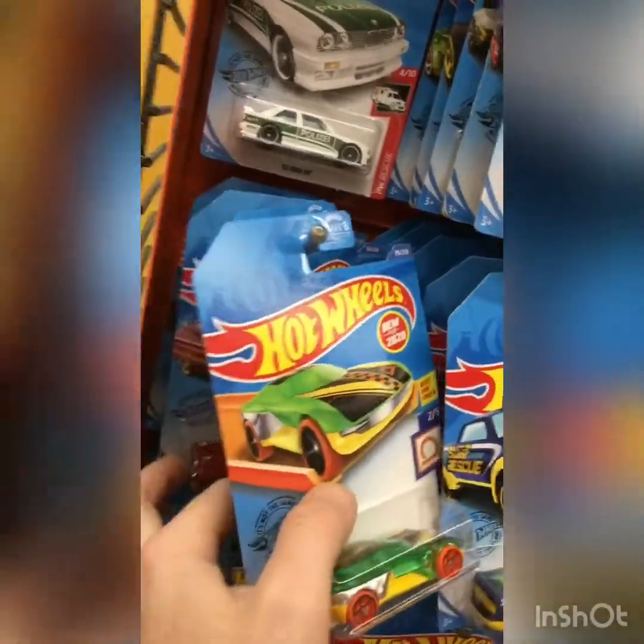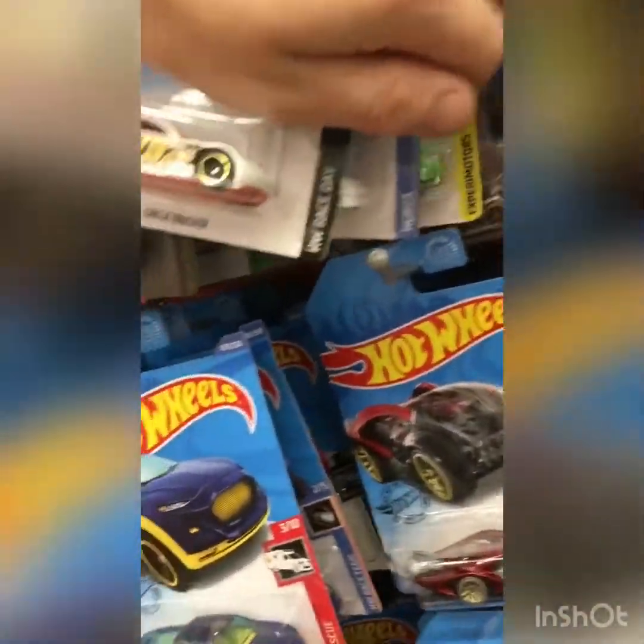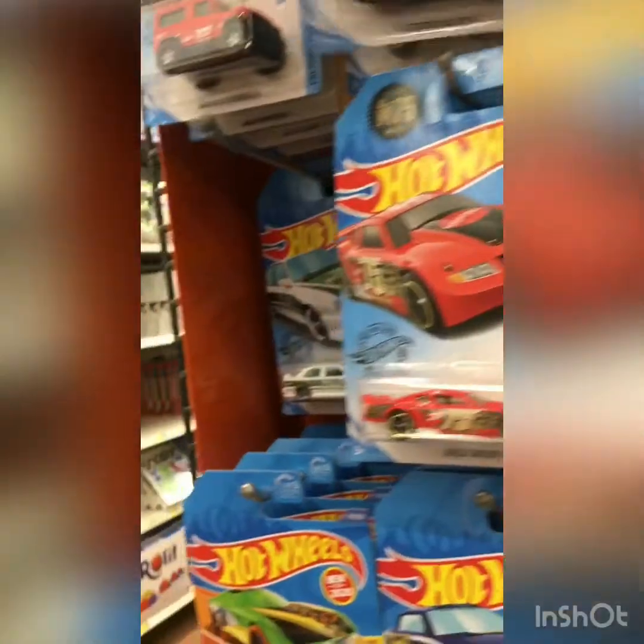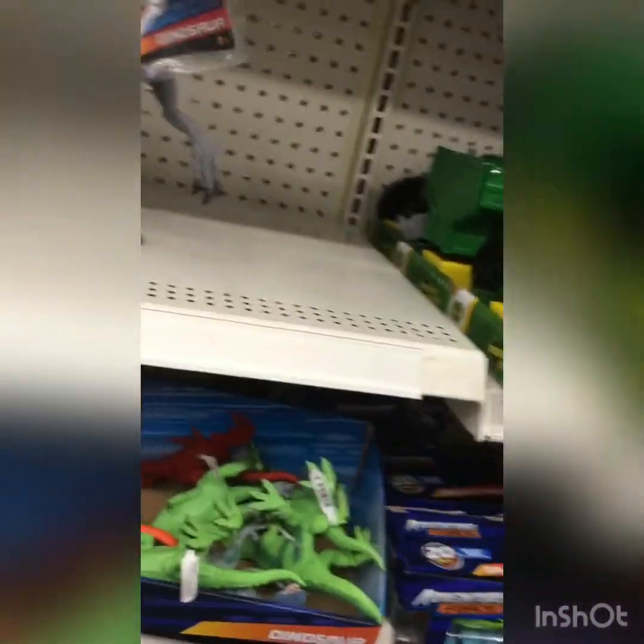We'll check this bin. Here's the Impala variation. I'm too pumped right now. I'll take this M3. Dinosaurs — you see those dinosaurs, bud? Got my little boy with me, and we just happened to run into the J case.